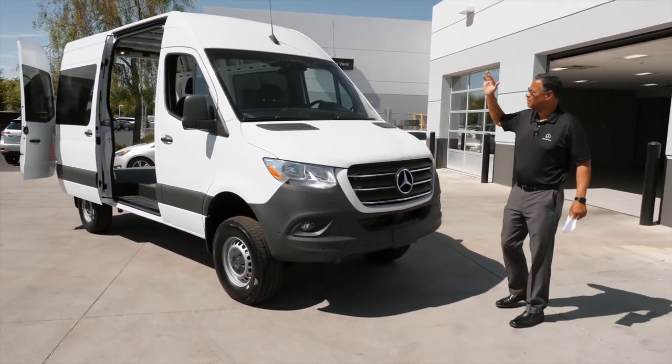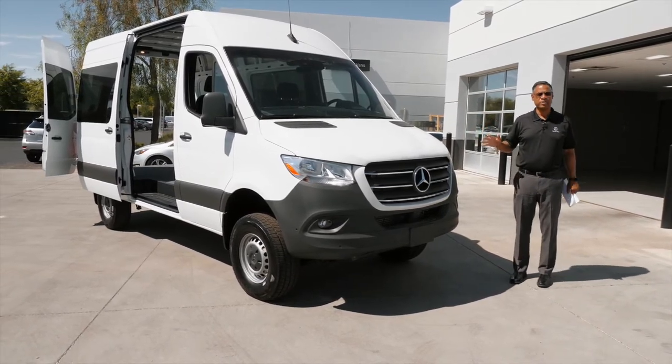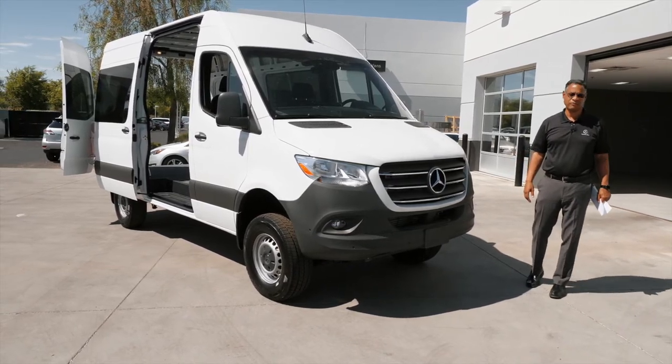Once again: roof rack, 4x4, 144. Brian Perkins, Mercedes-Benz of Arrowhead, 623-810-3096. Thank you for your time.